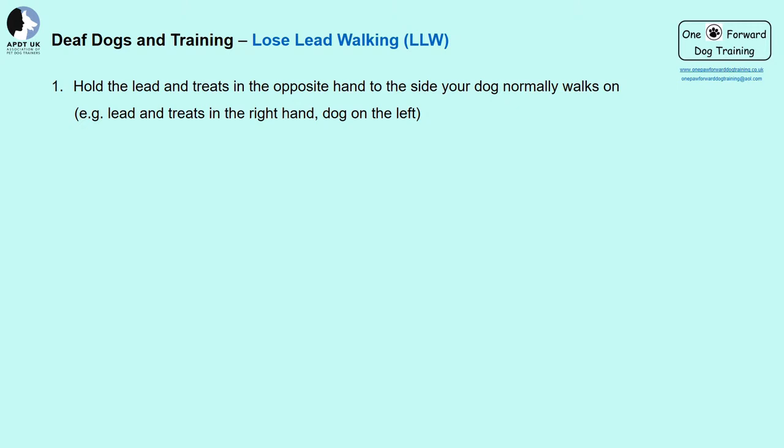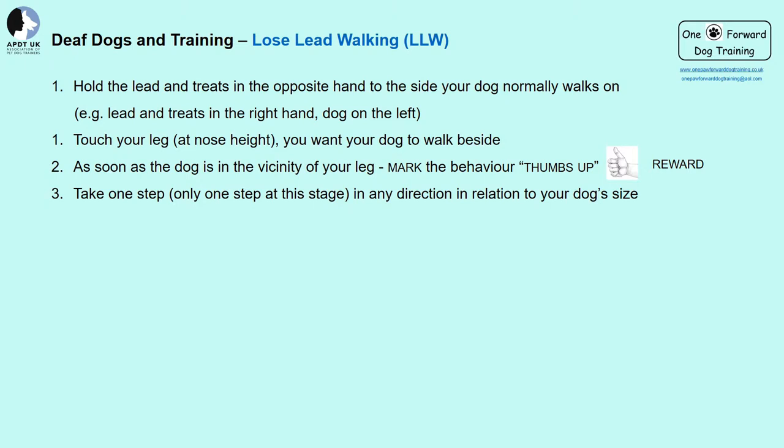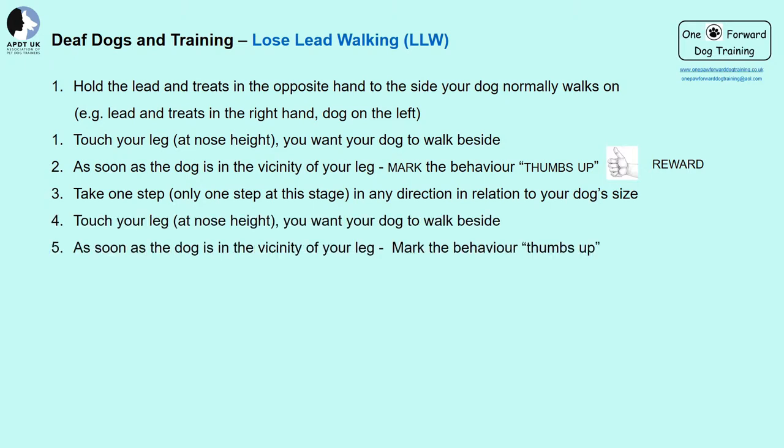Apart from having a dog who mostly walks nicely, how many of you have dogs who are avid pullers? With this information, hopefully we can start to help you change this. Decide initially which side you want your dog to walk on — left or right. If walking on the left, have a handful of treats in your right hand with the lead, and one treat ready in your left hand. Touch your leg at the nose height of your dog — when the dog's nose is anywhere near the leg you want them to walk on, mark with your thumbs up and reward them. Take a step in any direction — forward, backward, left, or right — and chop and change as you go.